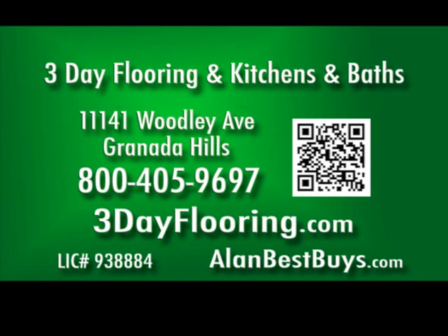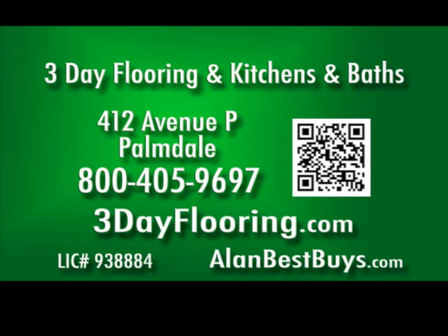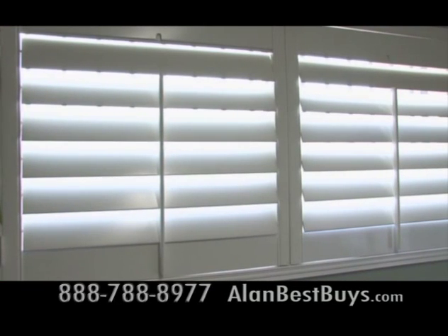The Granada Hills store is at 11141 Woodley Avenue. The Torrance store is at 3938 Sepulveda Boulevard. The new Palmdale store is at 412 Avenue P. Call 800-405-9697, 3dayflooring.com.